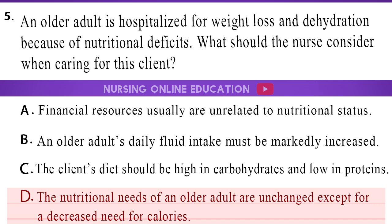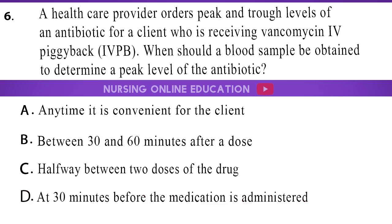6. A healthcare provider orders peak and trough levels of an antibiotic for a client who is receiving vancomycin IV piggyback (IVPB). When should a blood sample be obtained to determine a peak level of the antibiotic? A. Anytime it is convenient for the client. B. Between 30 and 60 minutes after a dose. C. Halfway between two doses of the drug. D. At 30 minutes before the medication is administered.